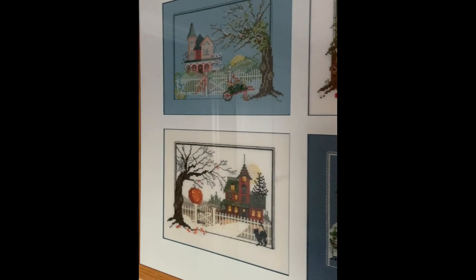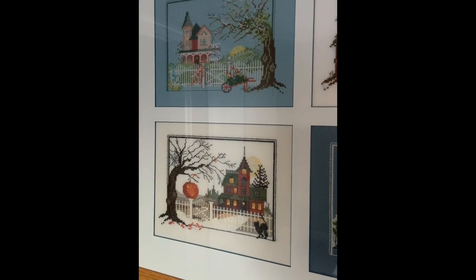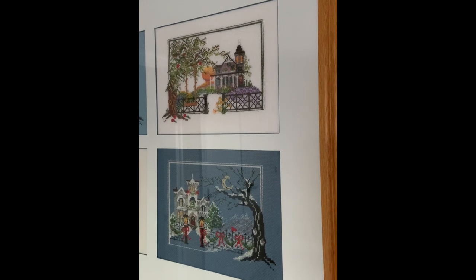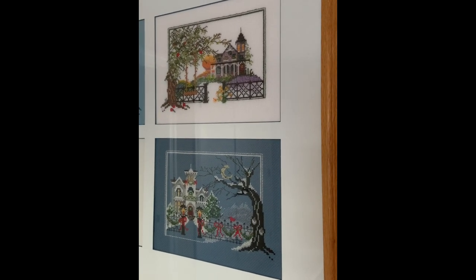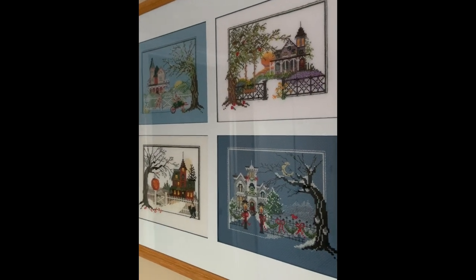And then I have these two little pieces upstairs that I cross-stitched years ago. Cross-stitch in this room — the four seasons: spring, autumn, fall, and winter. So I cross-stitched those back in the day and that hangs in the second room up here.